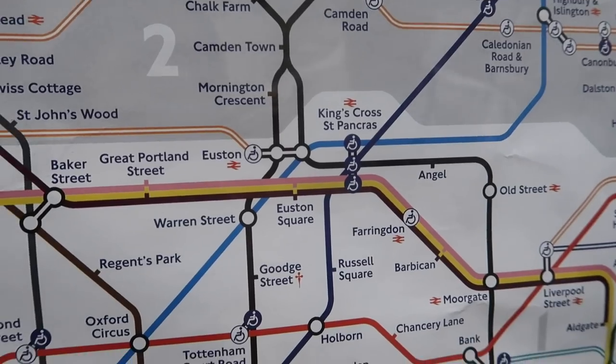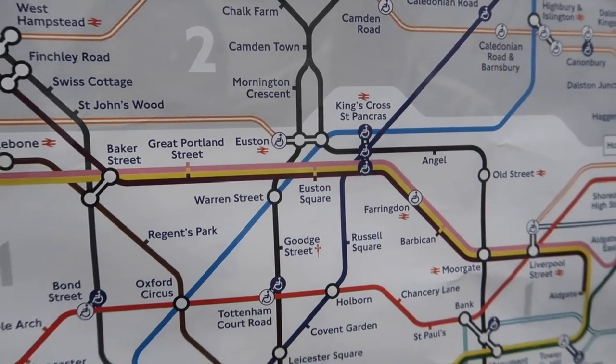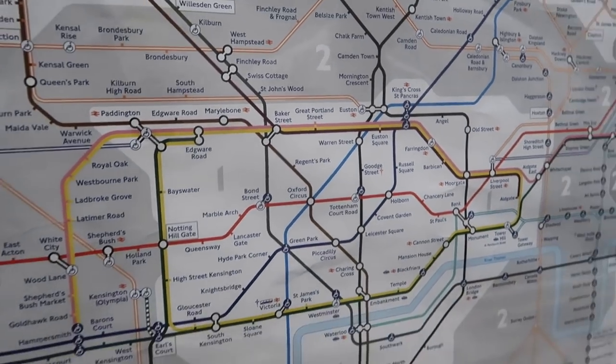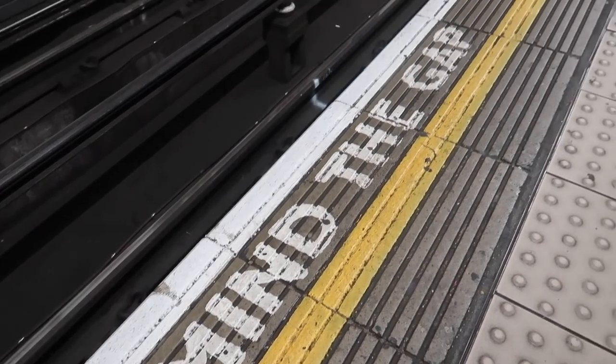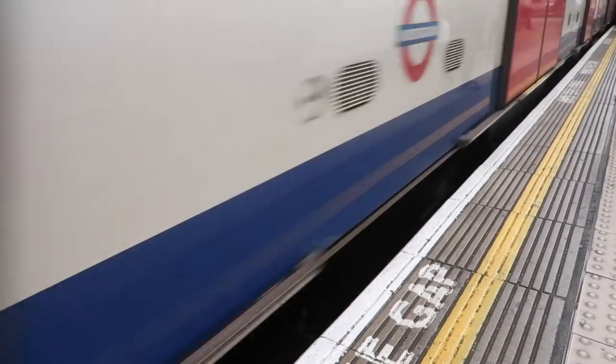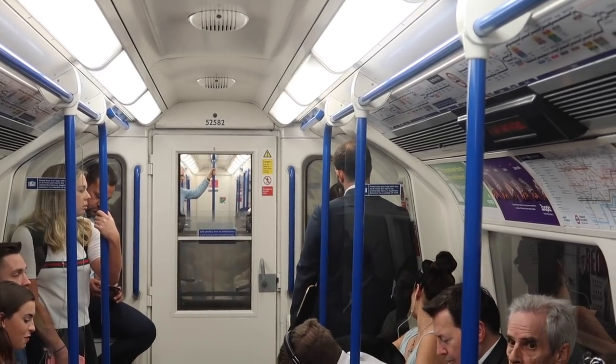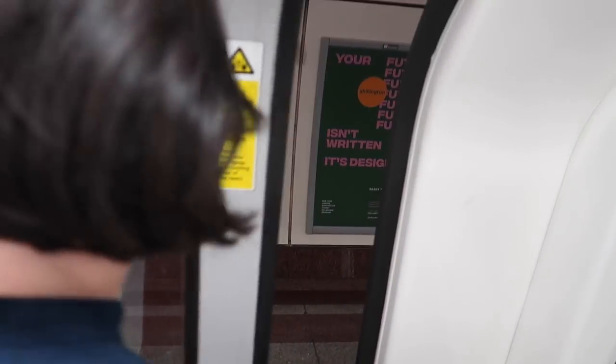We're going to Angel and from Angel we're going to go to Islington. We'll walk around the area - it's all about exploring Islington today. So we've made it to Angel. We're exploring Islington today - I think I said that when we were on the tube, but in case you couldn't hear me, we are exploring Islington.